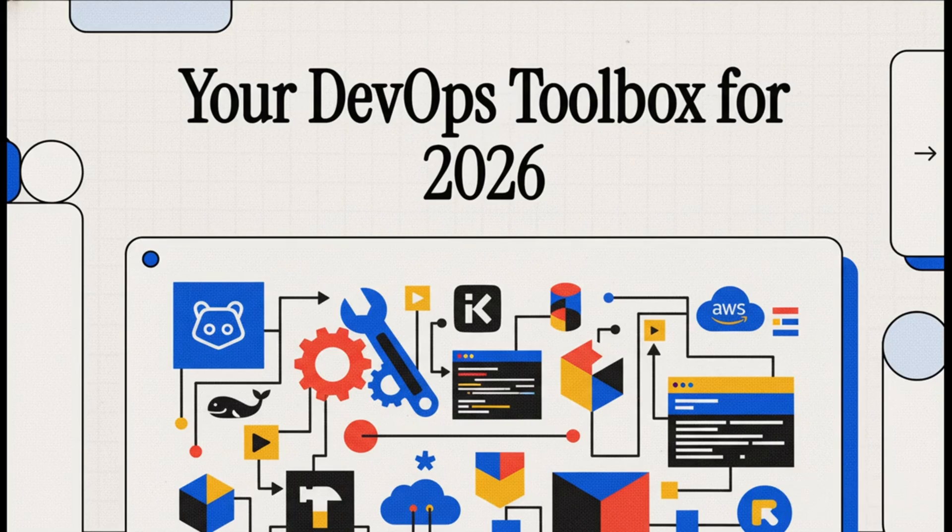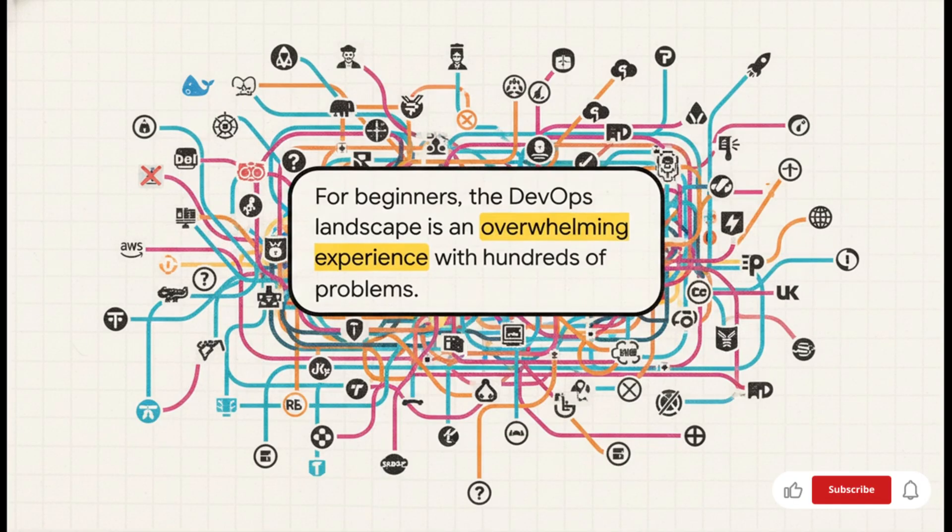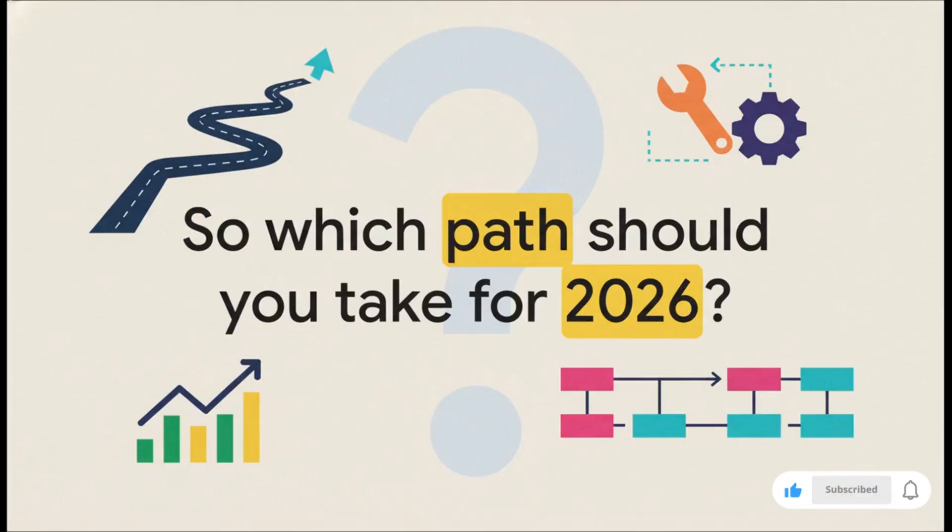Trying to break into DevOps? You've probably felt it — you hit this wall of hundreds of tools, all with their own crazy learning curve. It's totally overwhelming. But what if I told you that you only need to master a handful to actually get hired? Today, that's exactly what we're going to do. We're building the toolbox — a curated list that will put you on the fast track for 2026. The DevOps landscape isn't just a landscape, it's a maze. For every single concept, whether it's CI/CD or infrastructure as code, there are at least four or five different tools all screaming that they solve the same problem. It's just a classic case of choice paralysis.